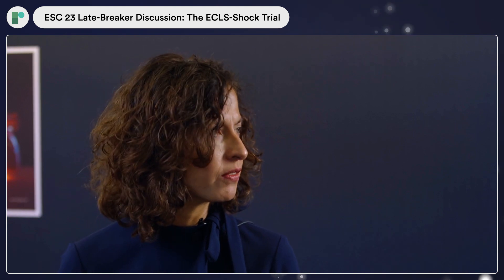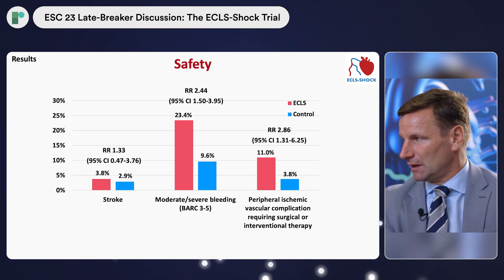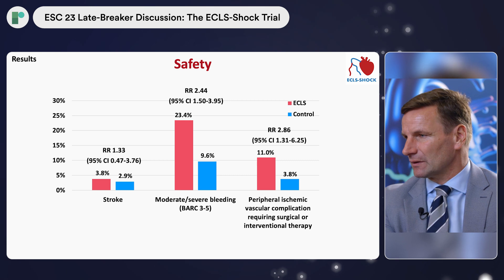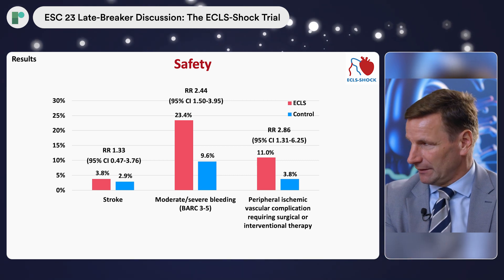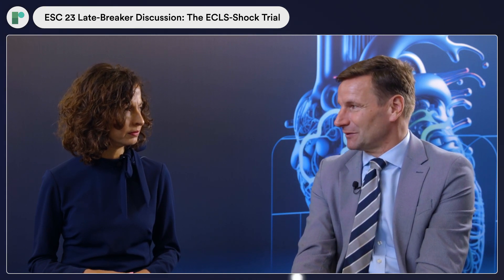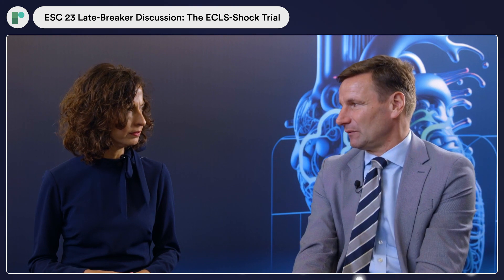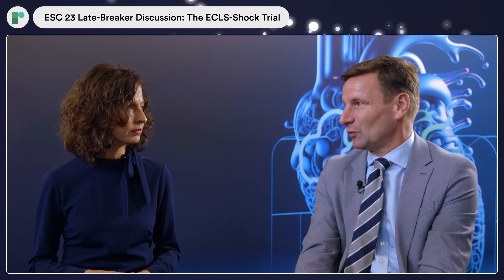Regarding safety events, one could say the result is neutral, but looking at safety events some might even say it's negative. We had more severe bleeding complications — BARC 3 to 5 — nearly three times higher in the ECMO group. We also had more limb ischemia requiring intervention due to the large bore cannula access, even though antegrade perfusion cannulas were used in 96% of patients. This is something to keep in mind when considering specific patient subgroups where ECMO might still be thought beneficial.